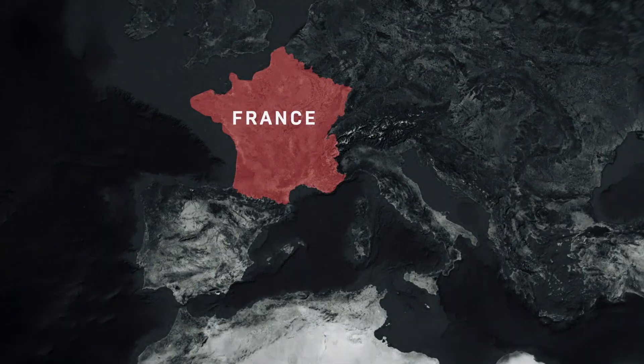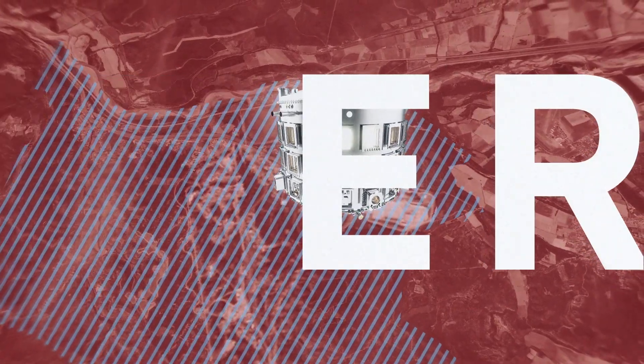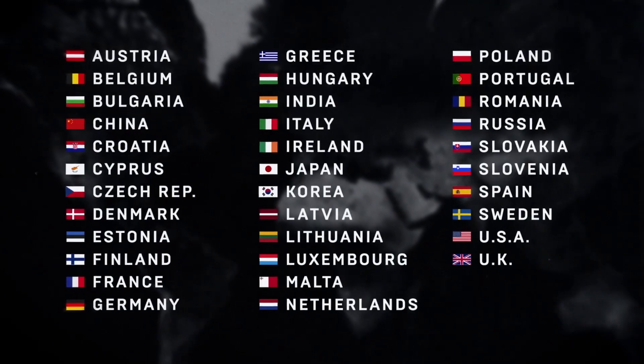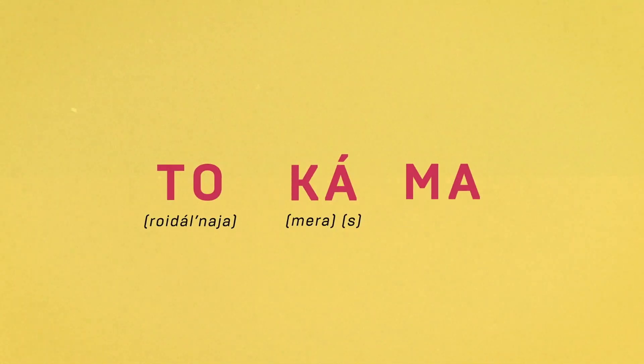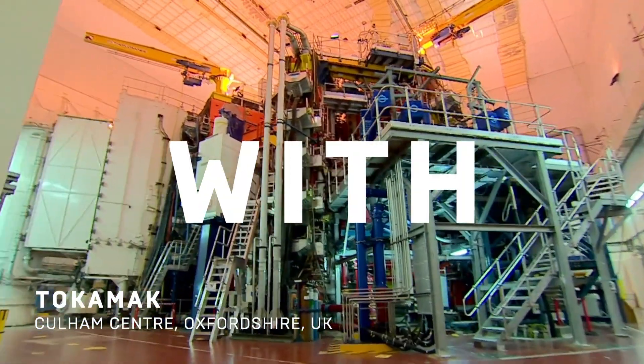JET is paving the way for a bigger nuclear fusion reactor experiment in the south of France. It's called ITER and it's funded by 35 different countries. The reactions happen inside a machine called a tokamak — an anagram from the Russian phrase meaning toroidal chamber with magnetic coils.